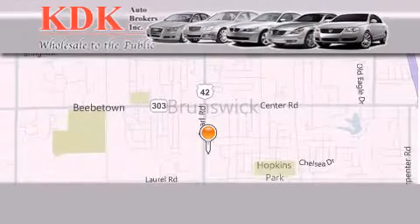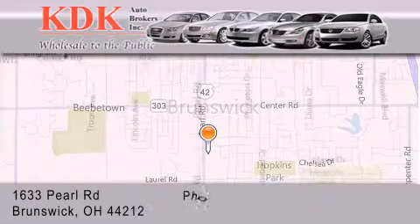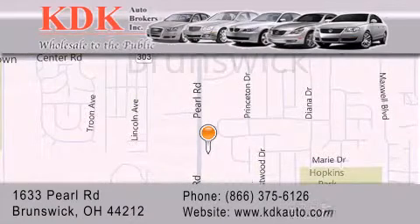Thank you for considering KDK Auto Brokers in Brunswick, Ohio, for your next pre-owned vehicle. For additional information, please visit our website, give us a call, or stop by our dealership. We are conveniently located at 1633 Pearl Road, just one-half mile south of Route 303, minutes off I-71. We look forward to serving you.